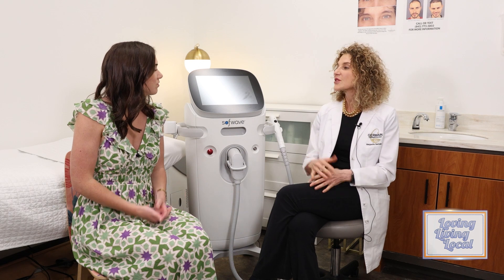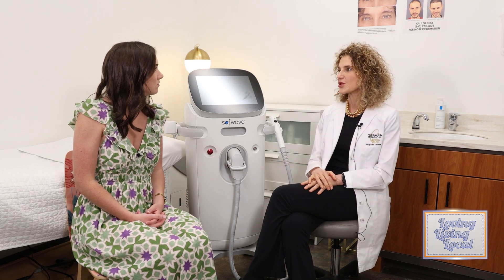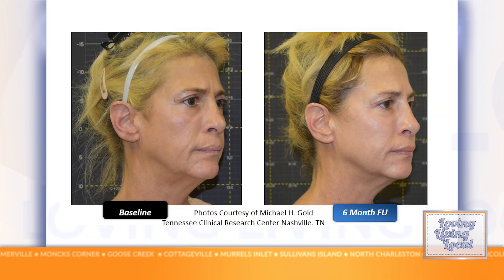Having something that can be done all year round on all skin types is also something that I really like. What's the age range? We've done people as young as 22 and as old as 80, but 40 to 60 is kind of the magic area where we get the best results. Results take about 12 weeks to occur, but patients have been very happy with the results.